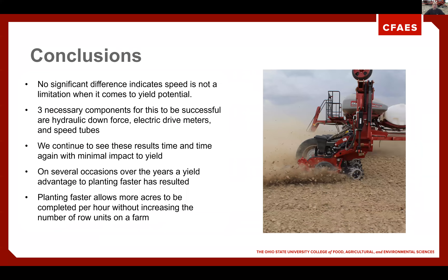When we talk about conclusions for 2020 and over the last few years, we continue to see no significant difference from different speeds and limitations on yield. Three necessary components to make this happen: hydraulic downforce, electric drive meters, and speed tubes or some sort of high-speed seed delivery. We have to make sure we set our hydraulic downforce correctly for the speeds we are traveling. We see an advantage of planting faster, but this is always going to depend on a grower and field-by-field basis. We are not advocating for planting all fields at twelve and a half miles per hour, but your speed might be able to increase by 30 to 40 percent depending on field conditions.